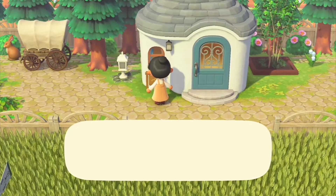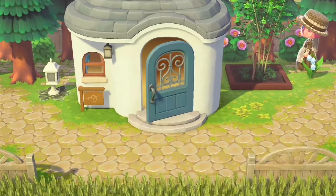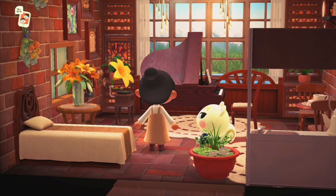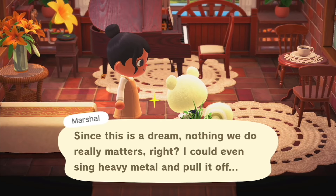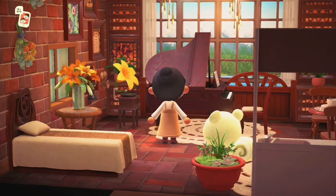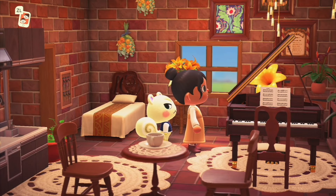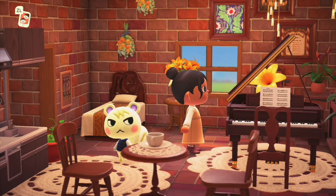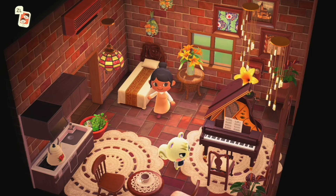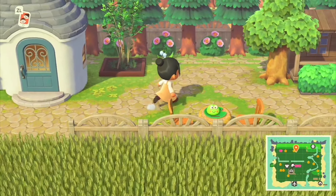Marshall's home! Oh my gosh, this is so fitting for him. By far the best villager house so far — the red brick motif is beautifully represented in Marshall's home. What do you guys think — is this the best room so far? Let me know! Let's go ahead and continue.